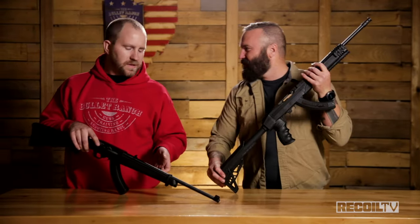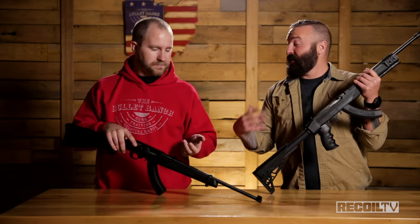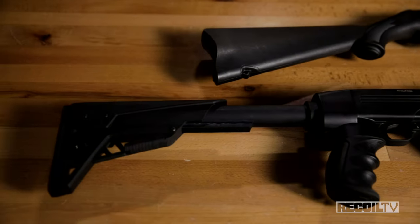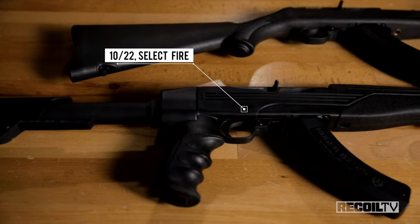So what are we looking at? Basically it's the funnest 10-22 you're ever going to shoot. I like 10-22s in general. And who doesn't? I mean, it's the classic American .22. But basically they're a full auto 10-22, fires from the open bolt.